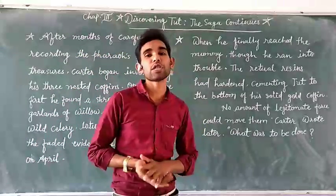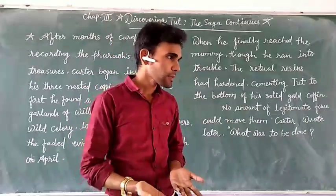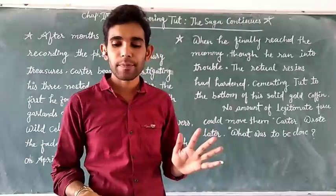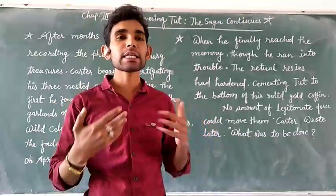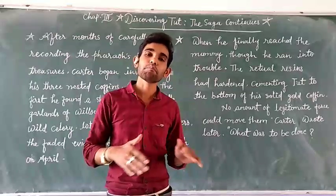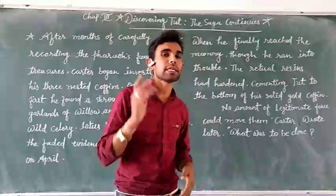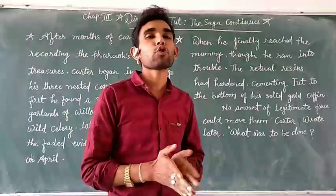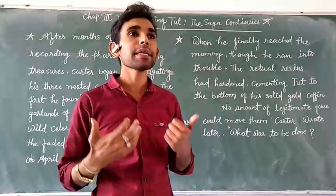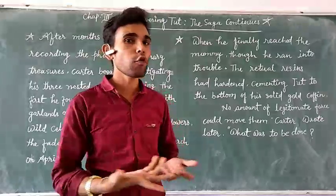In 1968, more than 40 years after the initial discovery, the mummy was X-rayed for the first time. It was found that on the chest side, the main ribs were missing. This was a significant finding — the ribs were simply absent.